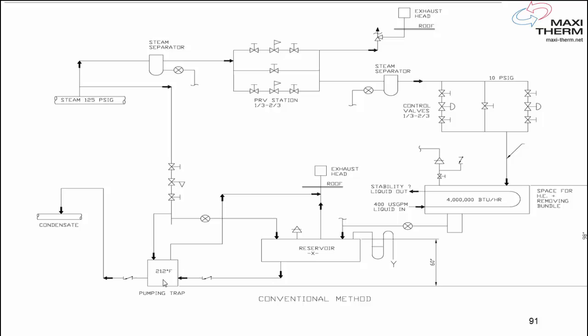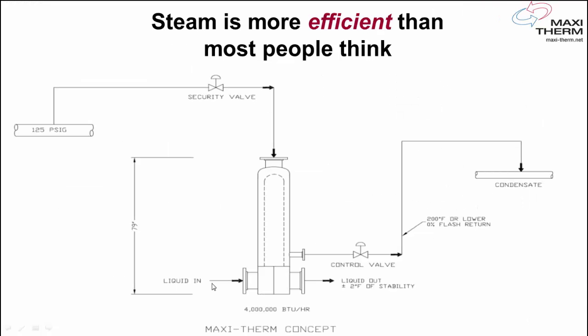So what if you no longer needed any of these? No more pressure-reducing valve, no more safety valve, no more 1/3–2/3 big control valve, no more flash tank, and no more condensate pump. Well, that's exactly what MaxiTerm does. We use a vertical flooded heat exchanger. We put the control valve on the condensate — a very small one, 1/2 inch size — and that's it. Because we are more efficient at high pressure by flooding the heat exchanger, we extract more heat from each pound of steam.